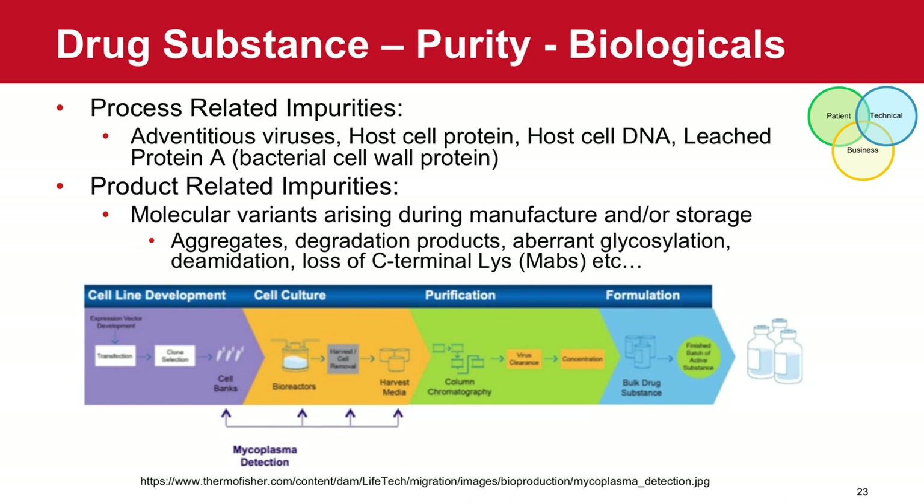These same concepts around drug substance purity hold true for biologicals as well. When developing monoclonal antibodies or other cell-based drug substances, there are opportunities for creation of adventitious viruses, fragments of host cell protein or DNA, molecular variants arising during manufacture and storage, physical aggregation, and aberrant glycosylation or deamidation. All of these are key impurities of concern, and all the same concepts we discuss for small molecules apply for those other modalities as well.